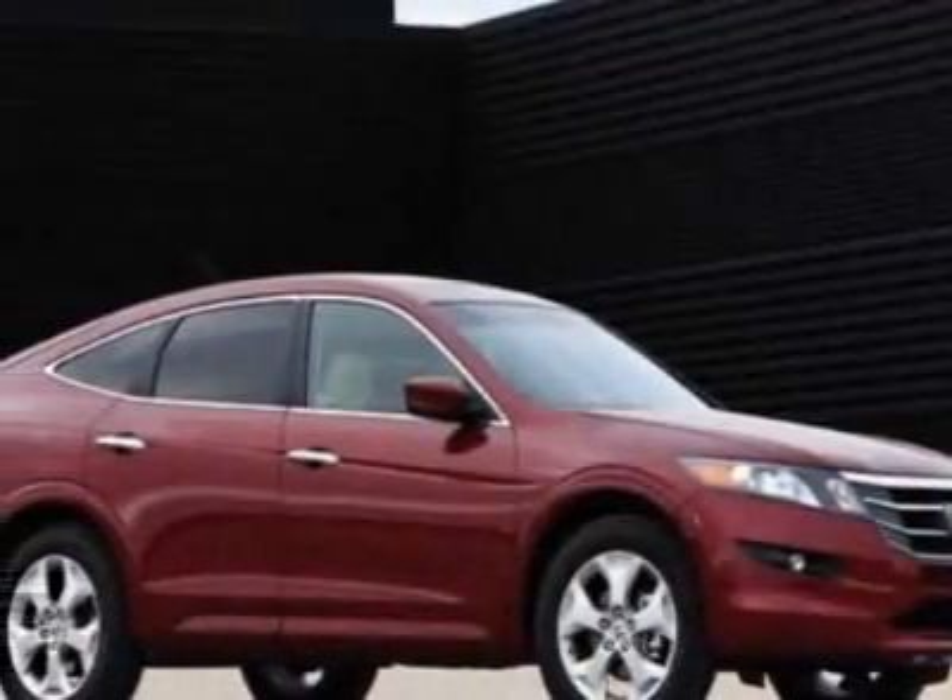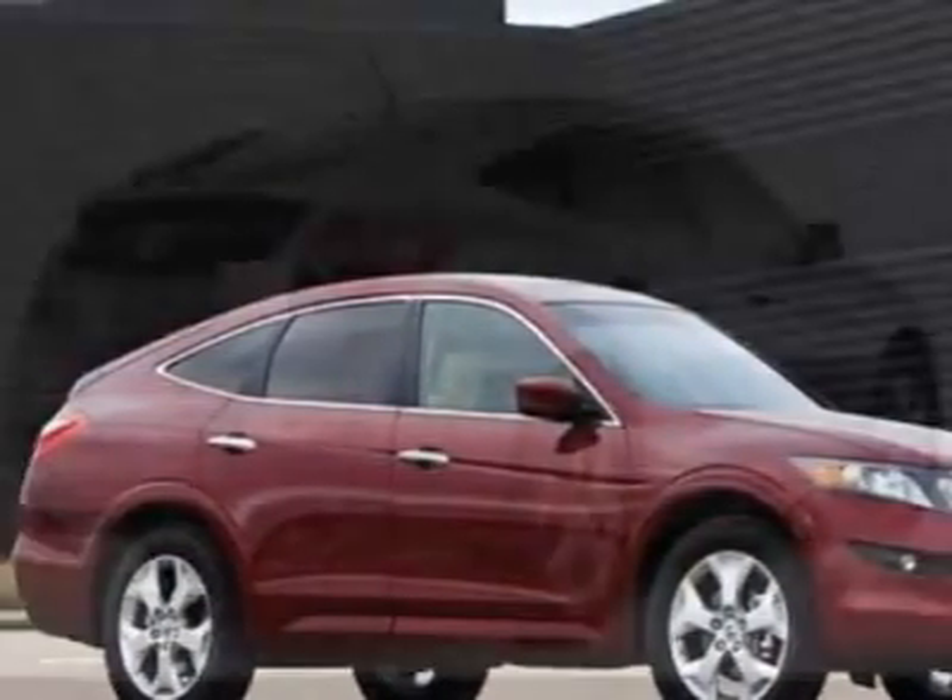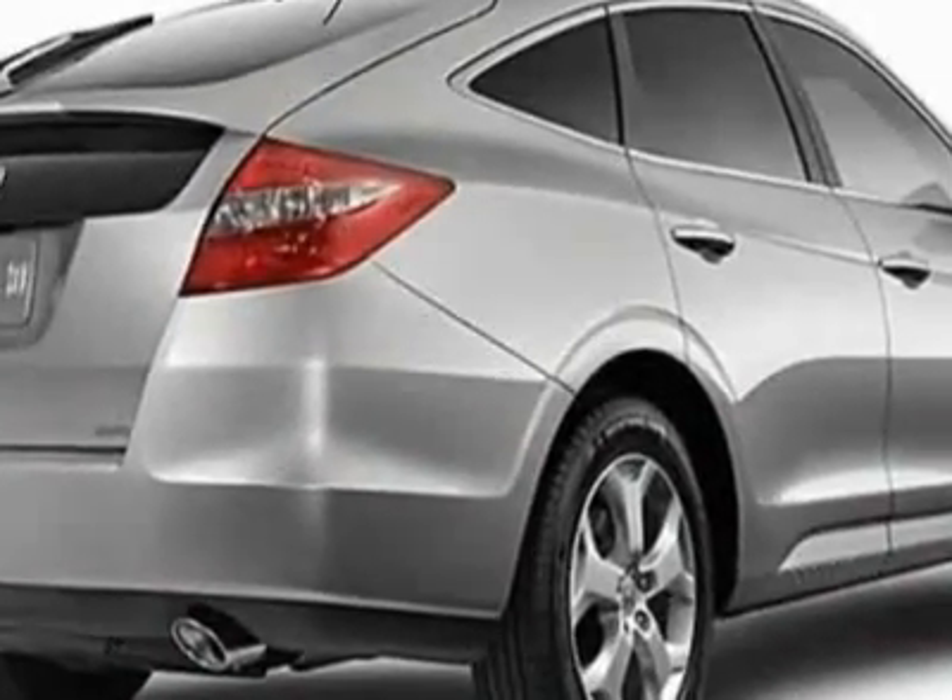Take a look at this new 2011 Honda Accord Crosstour. For your protection, this vehicle has a full factory warranty.